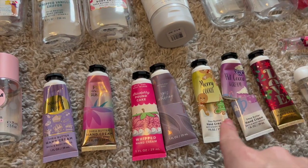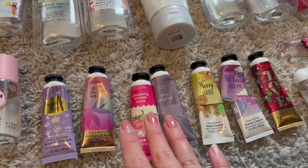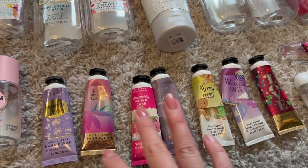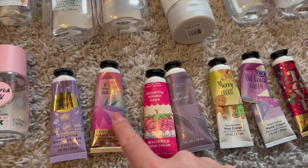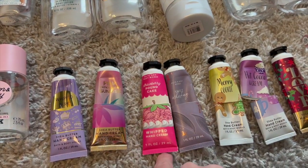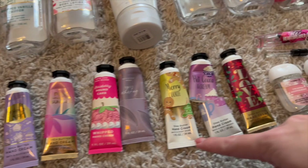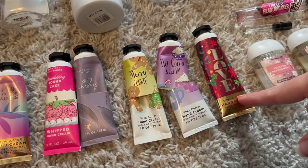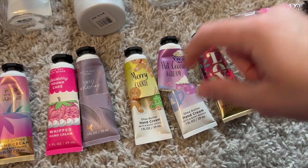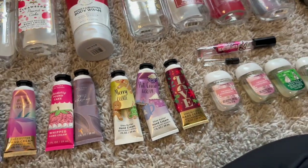I got through seven hand creams — a little more than one per month, and I'm really proud of myself on that one. I have Whipped Berry Meringue, Pink Pineapple Sunrise, Strawberry Pound Cake, Sweet Whiskey, Merry Cookie, Hot Cocoa and Cream, and Love Cotton Candy Champagne. I loved Hot Cocoa and Cream and Merry Cookie in the hand cream — those were so good.